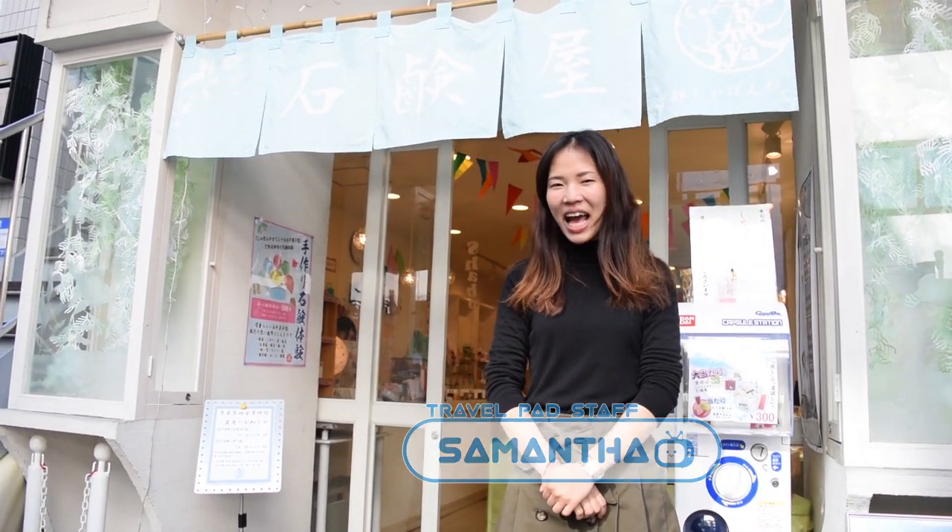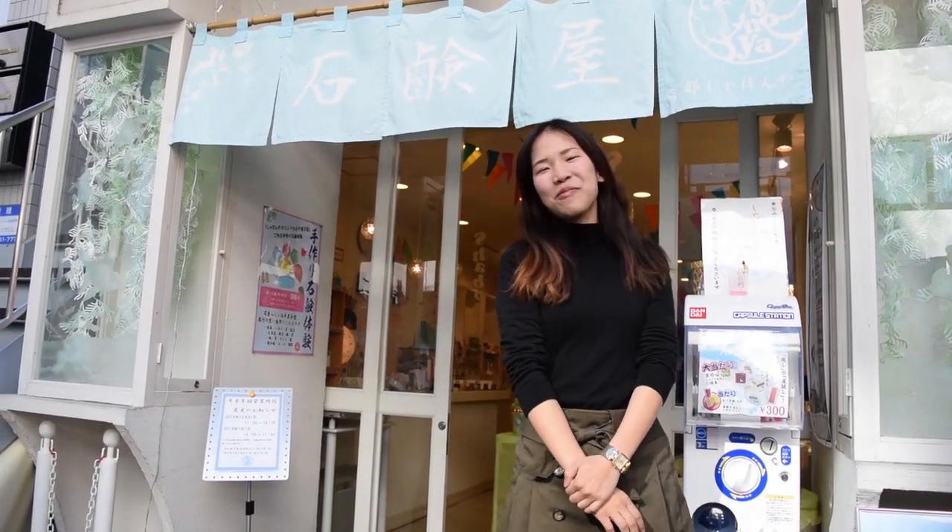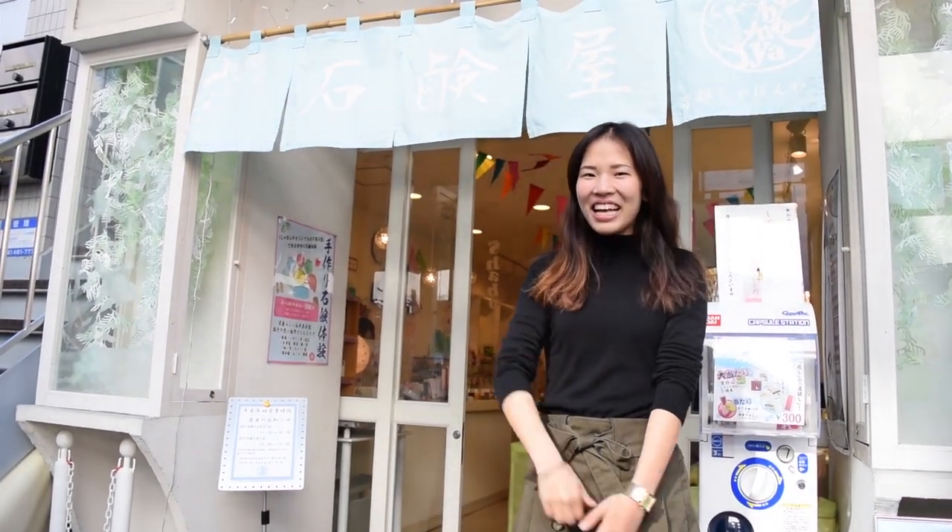Good morning everyone! This is episode 8 of Where is My Prince Charming? Today I have a Shabon-ya. I am going to make my hand soap. Let's go!